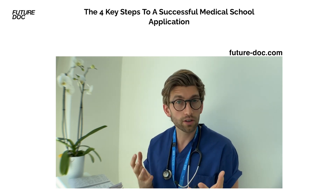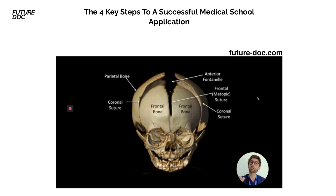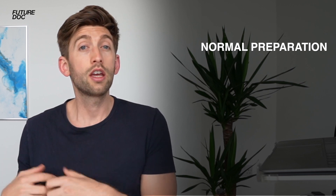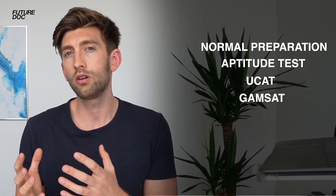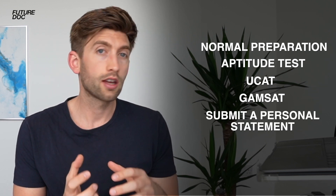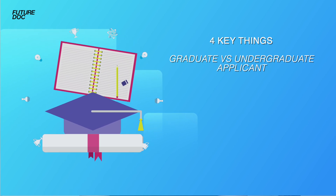The process is exactly the same — the key steps I highlight in my free webinar on the four key steps to a successful medical school application all apply — but it's along the way that each one differs. You go through the normal preparation, sit your aptitude tests (some universities require the GAMSAT instead of the UCAT for graduate entry medicine), submit your personal statement, apply through UCAS, and then do the interviews. But what are the four key things they want to see that's slightly different in a graduate applicant?